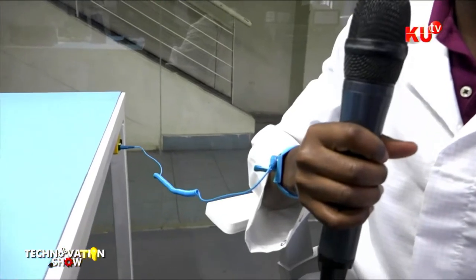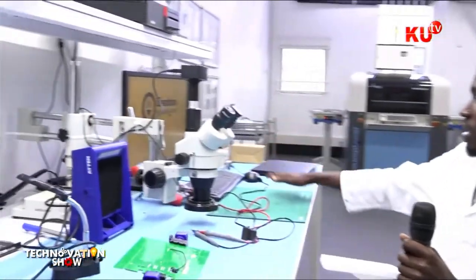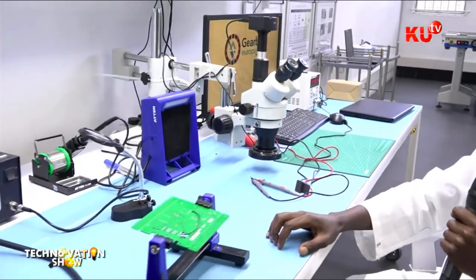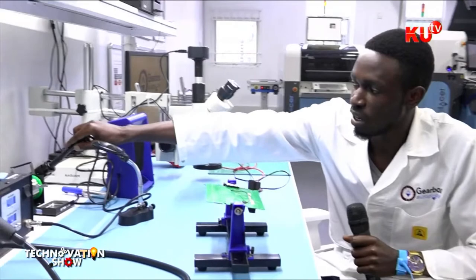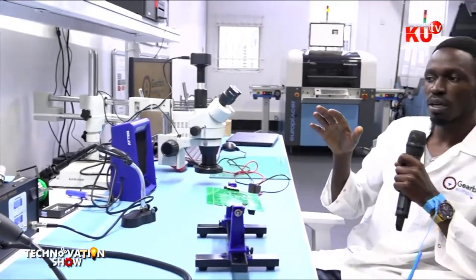The boards have been assembled at the assembly table and all through-hole components have been placed. The board is then brought to the rework station. We have two stations on this table: a rework station and a testing and documentation station. At the rework station, we deal with components that have been wrongly placed by the machine — we redo them here manually using hot air for SMD surface mount components and a soldering gun to remove and replace them as needed.